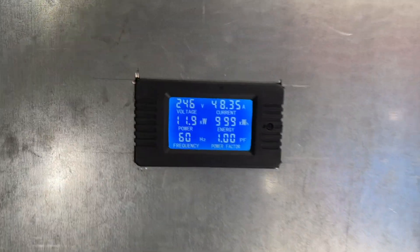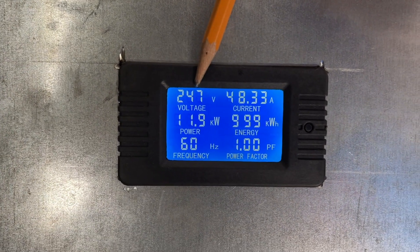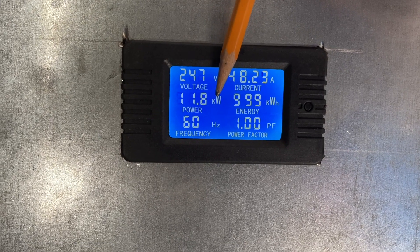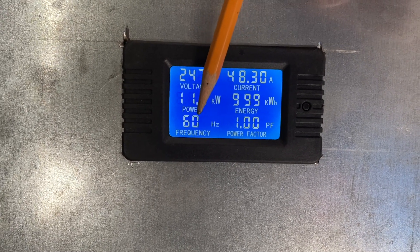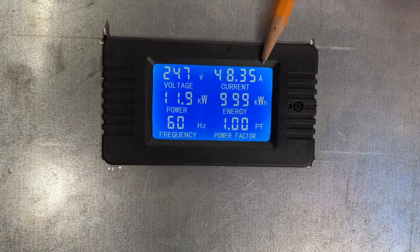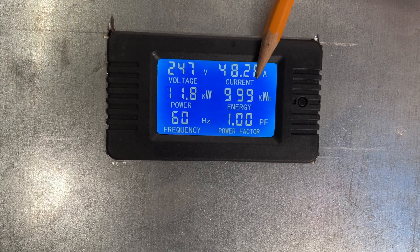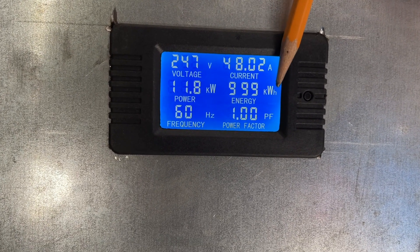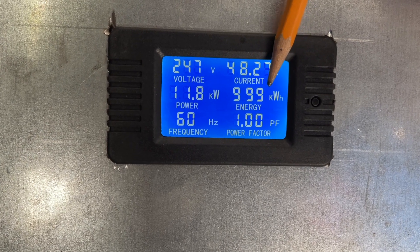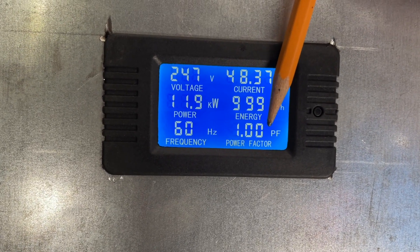Let's take a look at the actual data here. This monitors our input voltage — it says 247 volts. We're currently drawing 11.8 kilowatts, as I showed you on the inside of the car. We're in North America so it's 60 hertz; in Europe it would be 50. Currently we're seeing 48.37 amps. This is the accumulated power I've used for charging all my cars since I installed this — I'm almost at a megawatt hour of charge. The power factor here is 1.0.